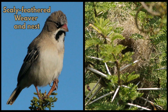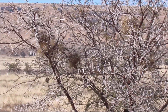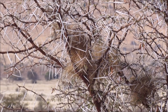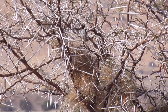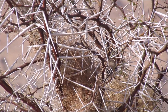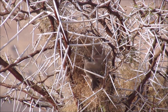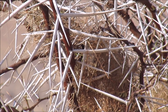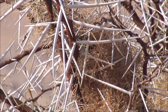Next is the scaly feathered weaver nest. They build their nests deep inside a very thorny tree, like an acacia tree in the Karoo. They use long dry grass stalks that are curled around to form an enclosed bowl. The nest looks rather untidy from the outside, but it's neater and more cosy inside.